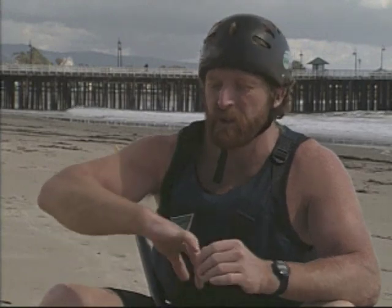Are the waves pitching out in front of themselves quite a ways? And are they breaking in any way from left to right or right to left?